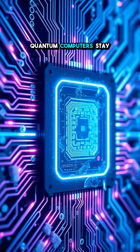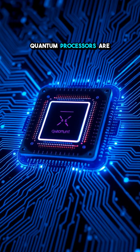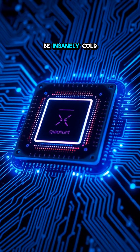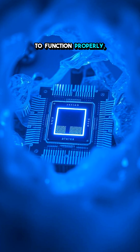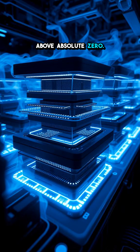Ever wonder how quantum computers stay ice-cold to work their magic? Quantum processors are unlike anything else in computing. They need to be insanely cold to function properly, often just a fraction of a degree above absolute zero.